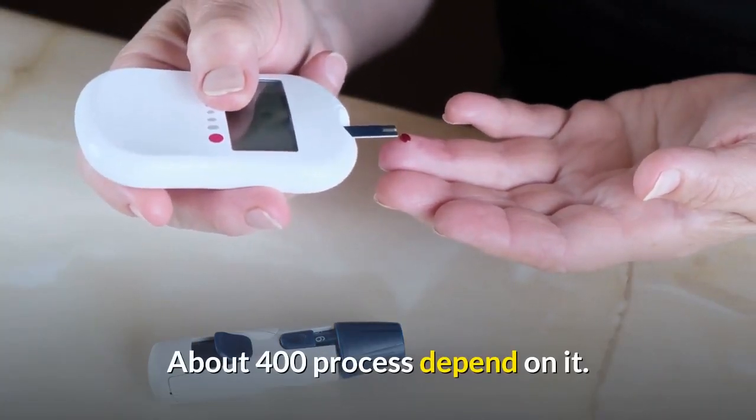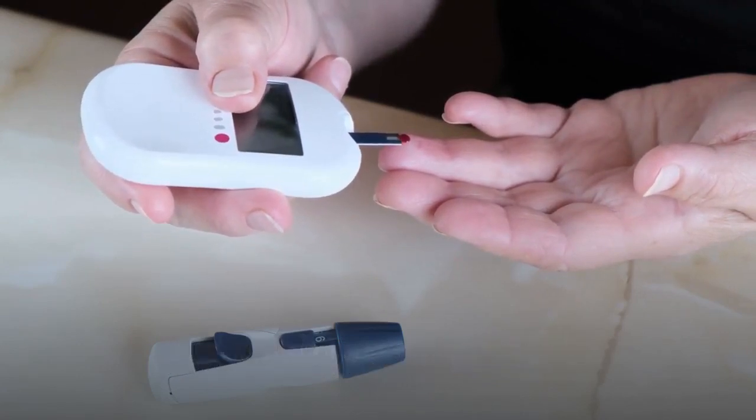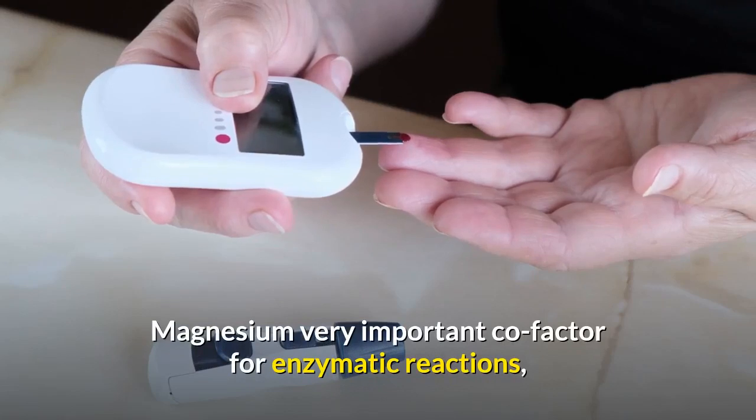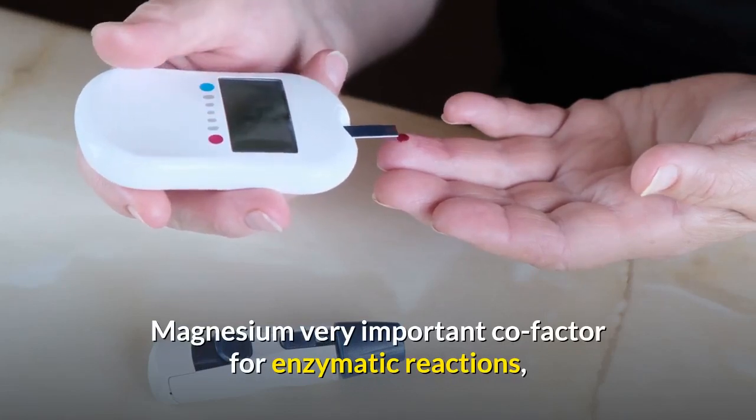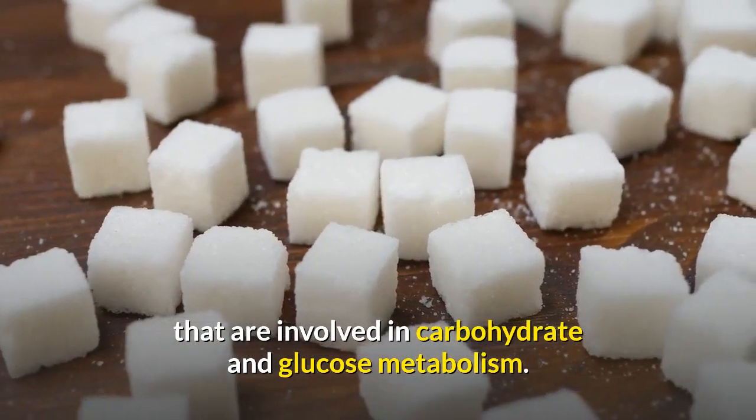About 400 processes in our body depend on magnesium to properly function. Magnesium is a very important cofactor for enzymatic reactions that are involved in carbohydrate and glucose metabolism.